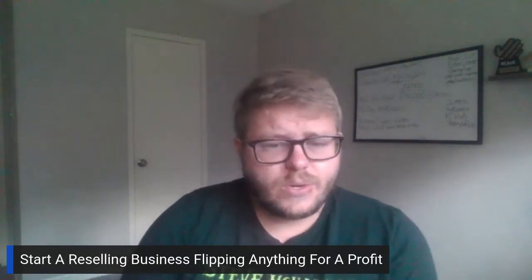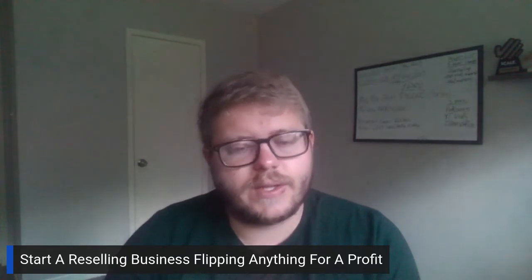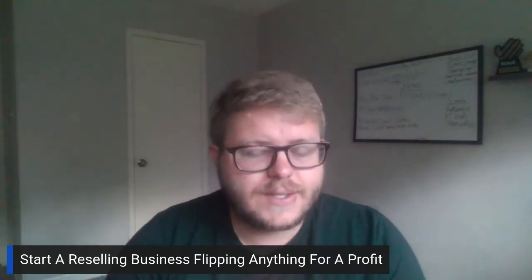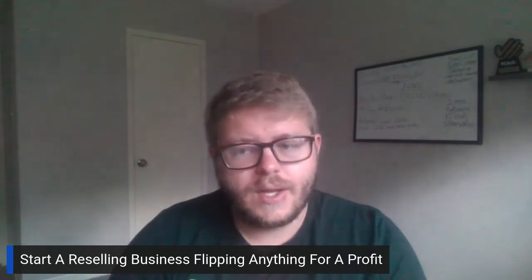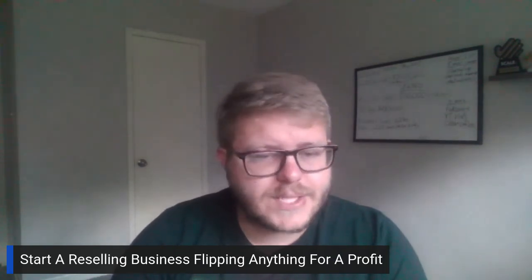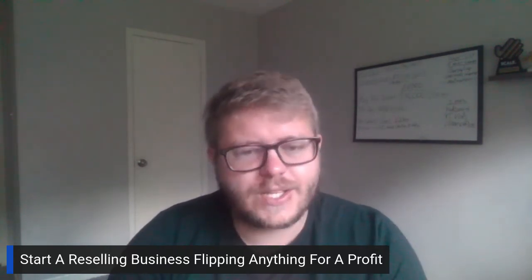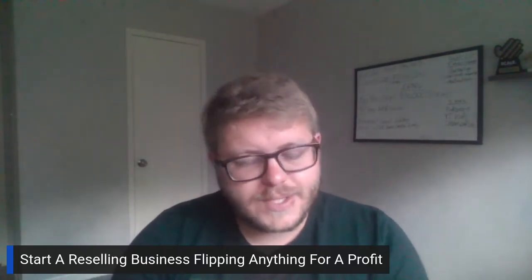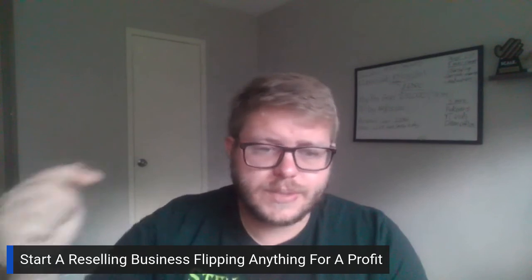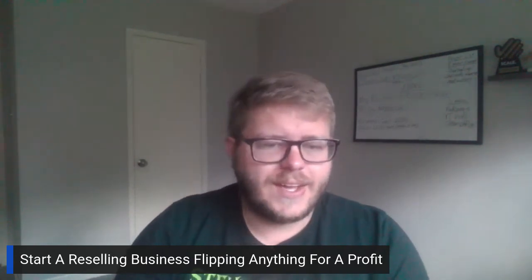So here's what we went over: what items to look for — I recommend electronics, they sell fast. We want to find sellers who are actively looking to sell but don't want to sell on their own. And on the selling side, we always want to do Buy It Now with immediate payment. That's how you can start a reselling business today flipping anything for a profit. I appreciate you guys watching, and I'll see you in the next one.